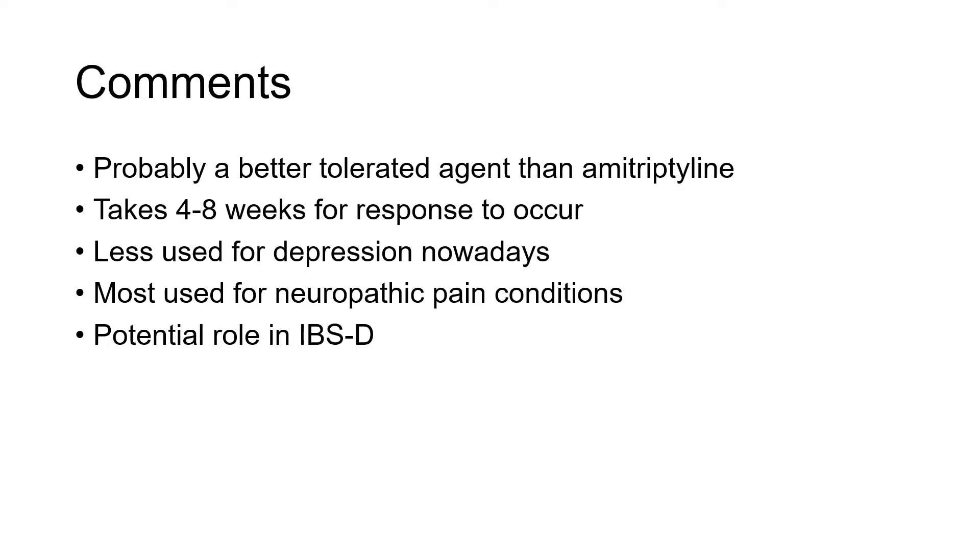Nortriptyline is probably a better tolerated agent than amitriptyline and is less sedating. Patients must note that the antidepressive effects can take 4 to 8 weeks to occur. It is less used for depression nowadays and is most commonly used in neuropathic pain conditions. This drug is also commonly used in diarrhea-type irritable bowel syndrome, since it has both analgesic and anticholinergic effects.